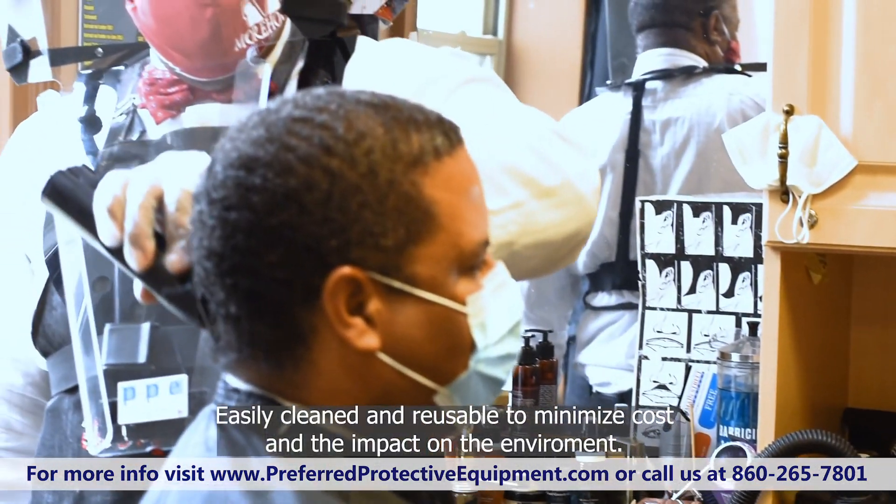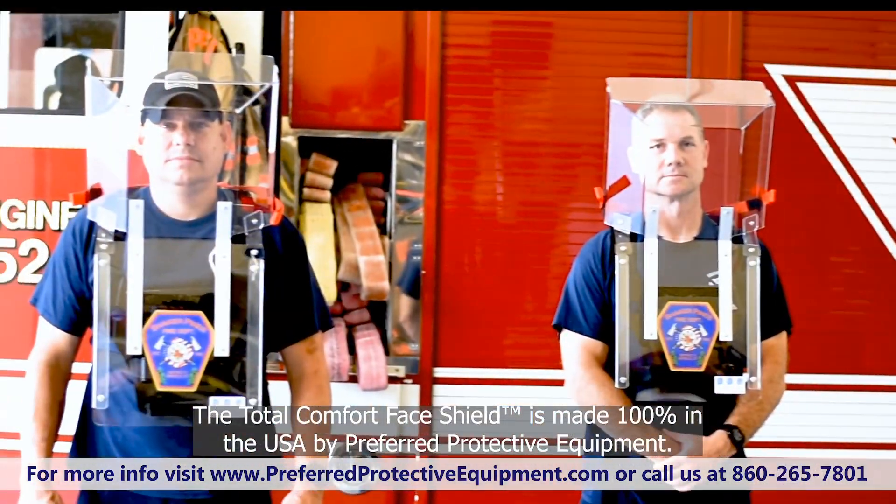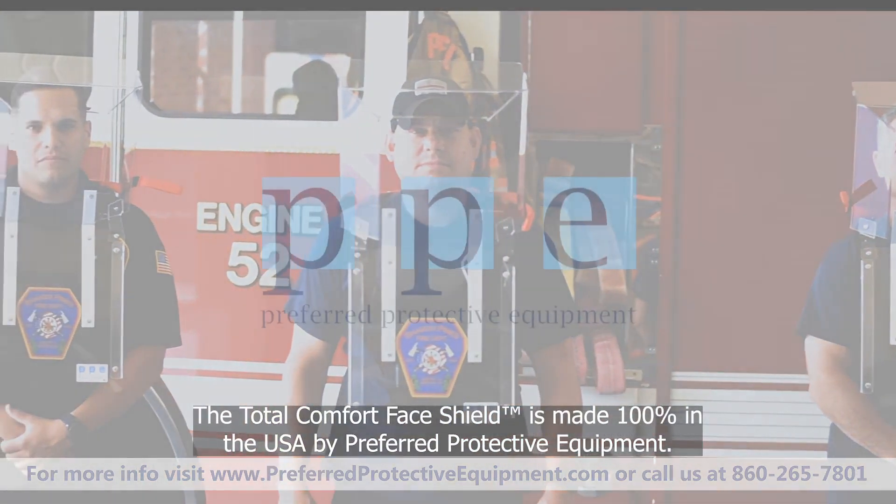Easily cleaned and reusable to minimize costs and the impact on our environment, the Total Comfort Face Shield is made 100% in the USA by preferred protective equipment.